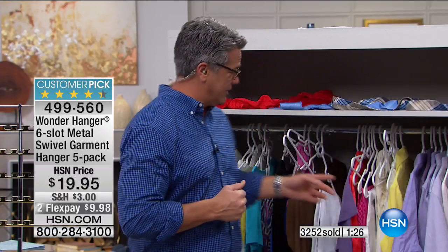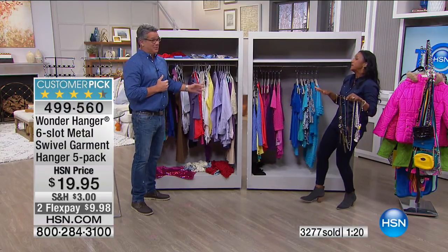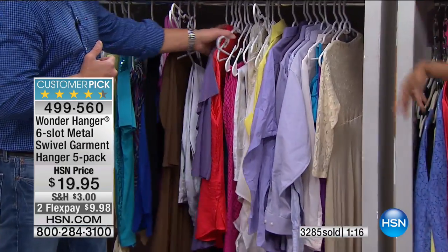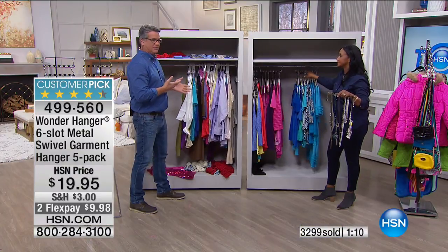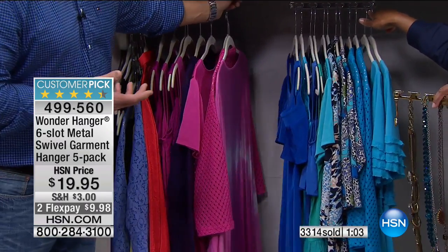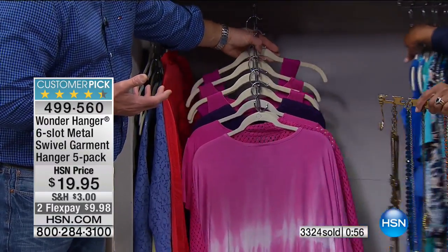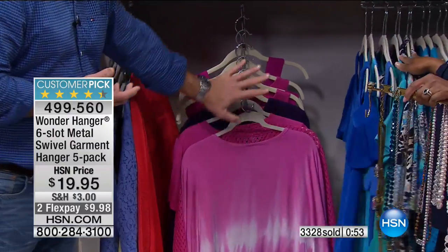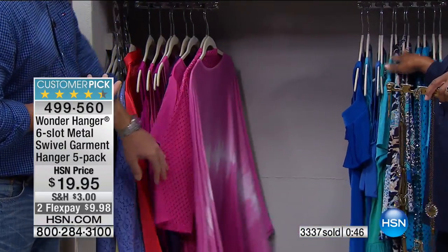We're about a minute and a half from selling out. If you're looking at it right now, I'd say get online and order it. If your closet looks like this — from a distance it doesn't look that bad, but when you get close you see all the stuff on the floor, disorganized hangers. And if you jam it together it still takes up half the closet and everything gets wrinkled. When you want to drop it down for more space, just drop one down. You can turn it forward to see what you want to wear.